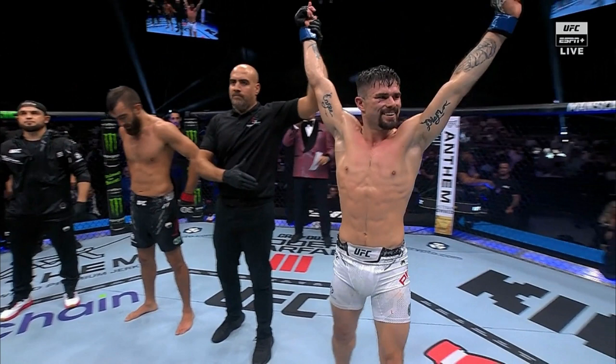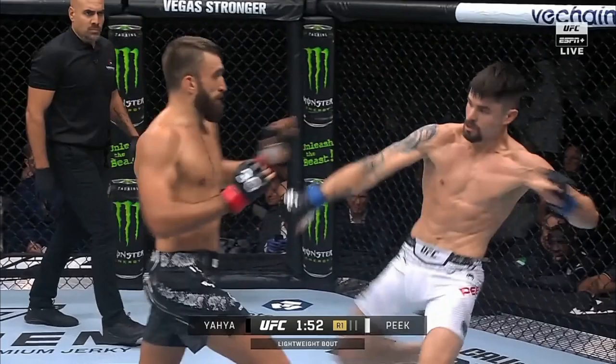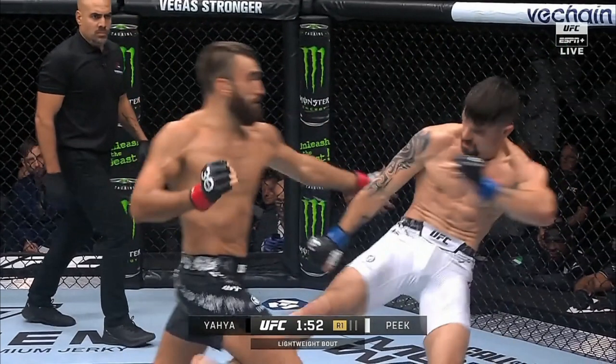Thank you so much for joining us for We've Been Drinking MMA for these recaps and highlights of the Volkanovski-Makachev 2 card. This fight was between Trevor Peek and Mohamed Yahya. Trevor Peek won this fight. All three judges gave it to him — it was 30-27, 30-27, and then 29-28.